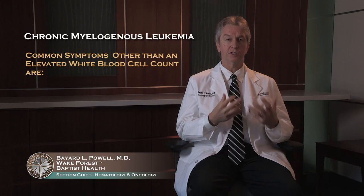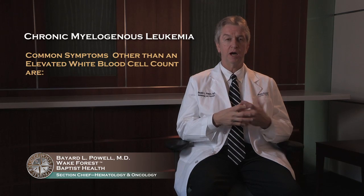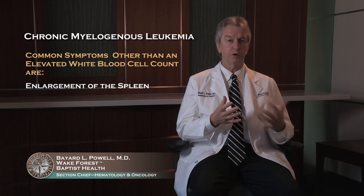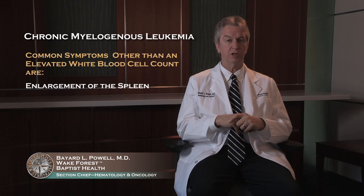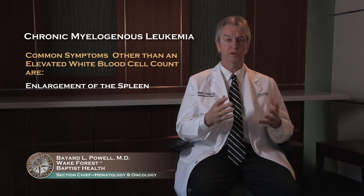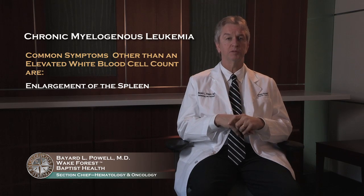For people who present with something other than just an elevated white blood cell count, the most common feature is to have an enlargement of the spleen. Anywhere from 30 to 50% of people may have some enlargement of their spleen at the time of diagnosis. Some may have some fullness or discomfort in the splenic area. That responds very quickly to treatment. But most patients do not have a lot of symptoms at the time of diagnosis.